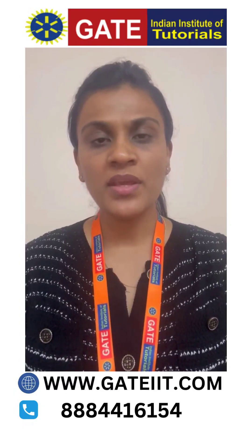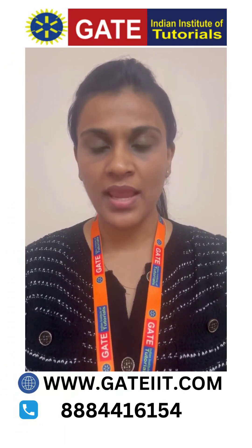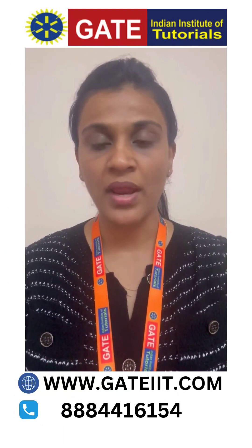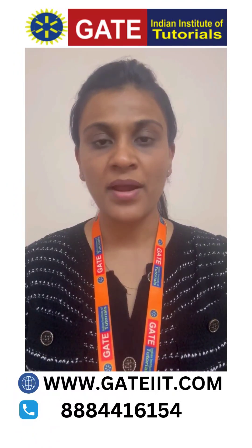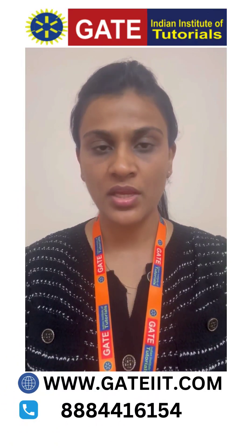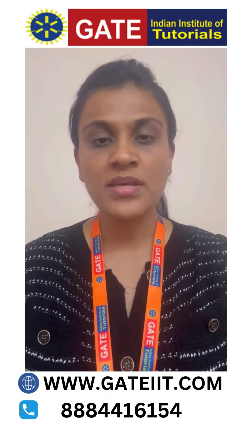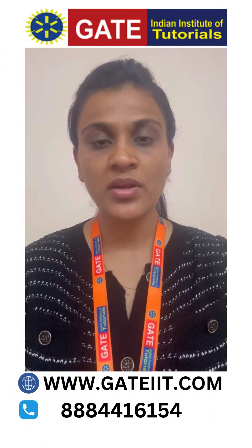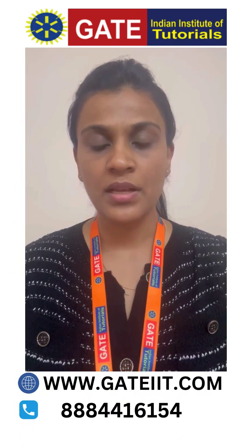Hi everyone. From the year 2020, JNU CEE Biotechnology examination is replaced by GATB, i.e. Graduate Aptitude Test in Biotechnology. This examination is conducted by NTA, National Testing Agency, on behalf of the Department of Biotechnology, and is used to get into MSc programs in JNU and other DBT-related colleges.